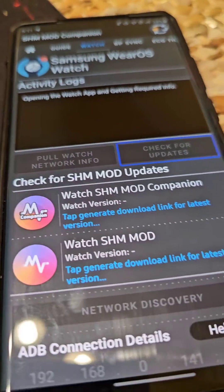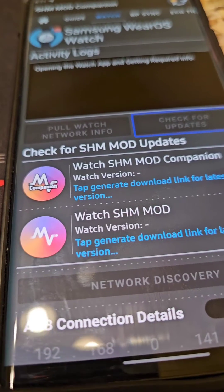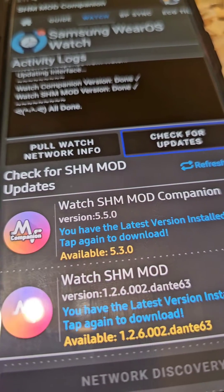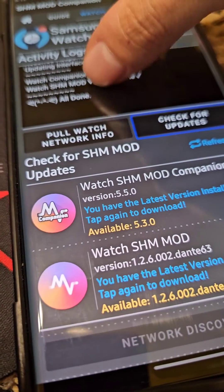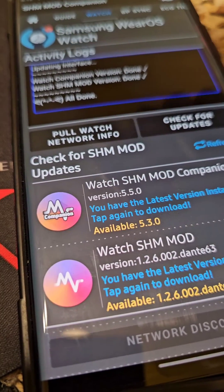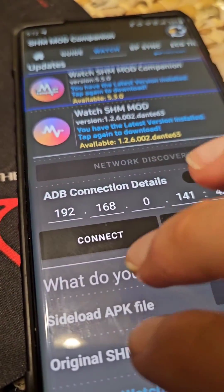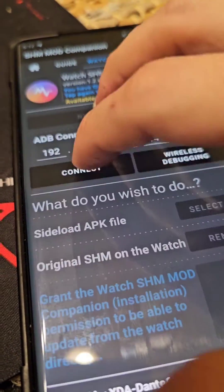Which it was not doing before, but now it does. It reads: 'Received response, you have the latest update, updating interface, watch companion version done, watch SHM Mod version, all done.' So now you can see it actually reads the log output, which is what was meant to happen.